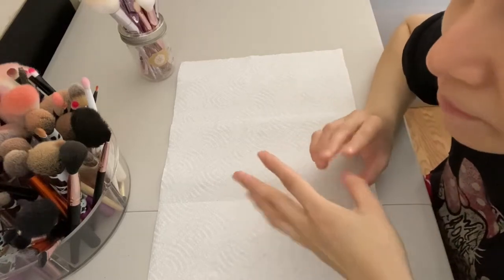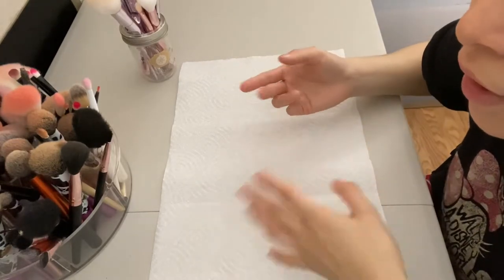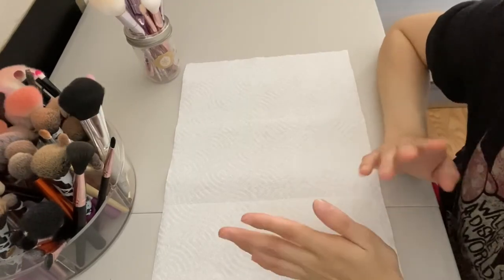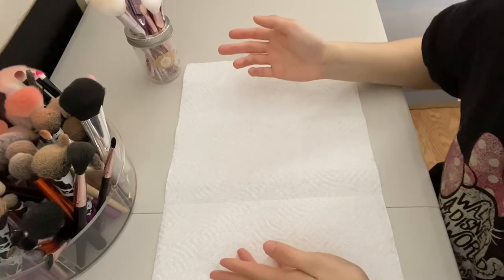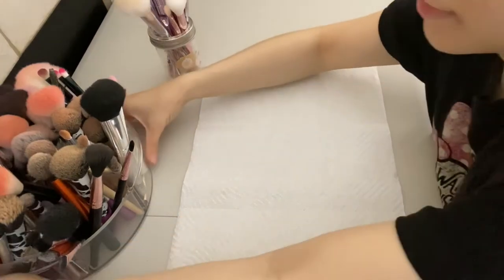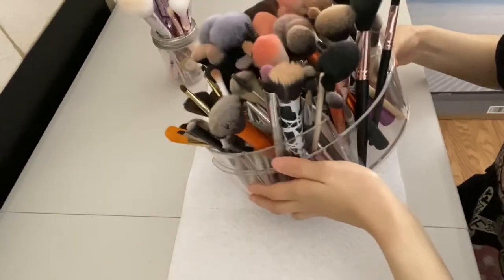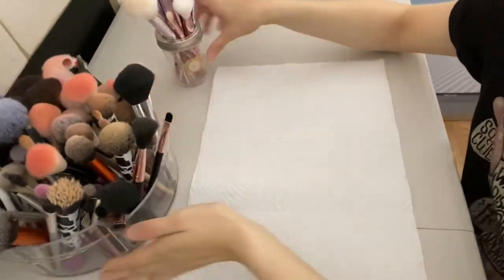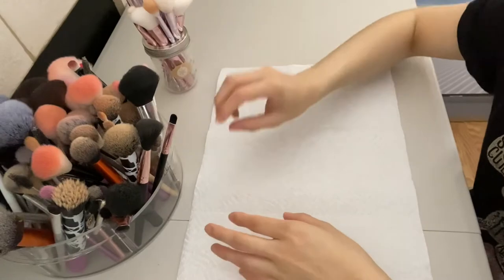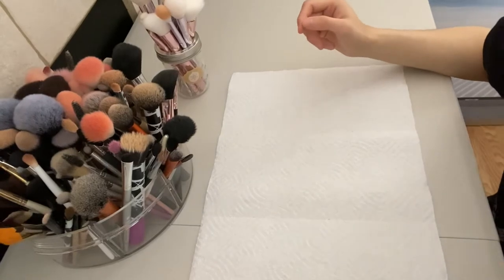Hey guys, so today's video I'm gonna show you my makeup brush collection, kind of show you the most affordable brushes, where I got them, and the quality. This video I'm also going to declutter some of the makeup brushes that I don't use, that I want to get rid of, and just show you my makeup brushes collection.